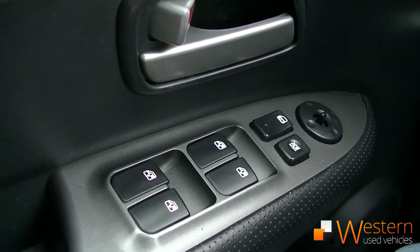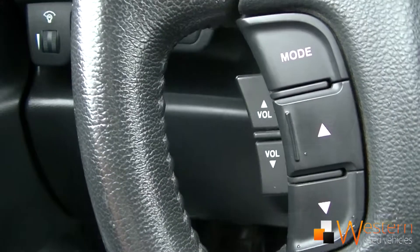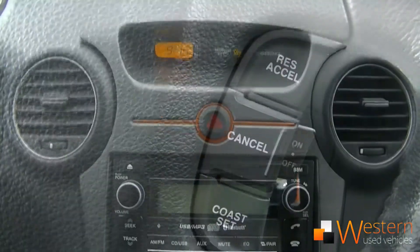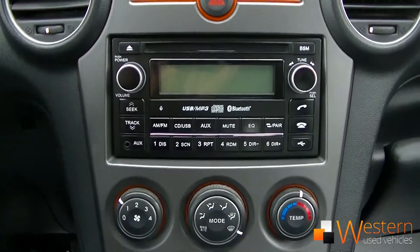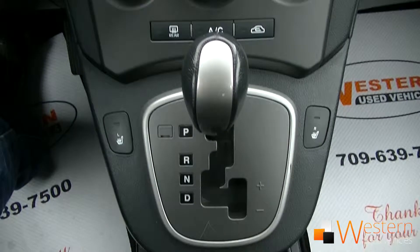It's got a power package — power windows, doors and locks. It's got electronic front defrost as well as traction control, steering wheel audio controls, cruise control, a CD player with AM and FM radio, Bluetooth, air conditioning, heated front seats, and an automatic transmission.